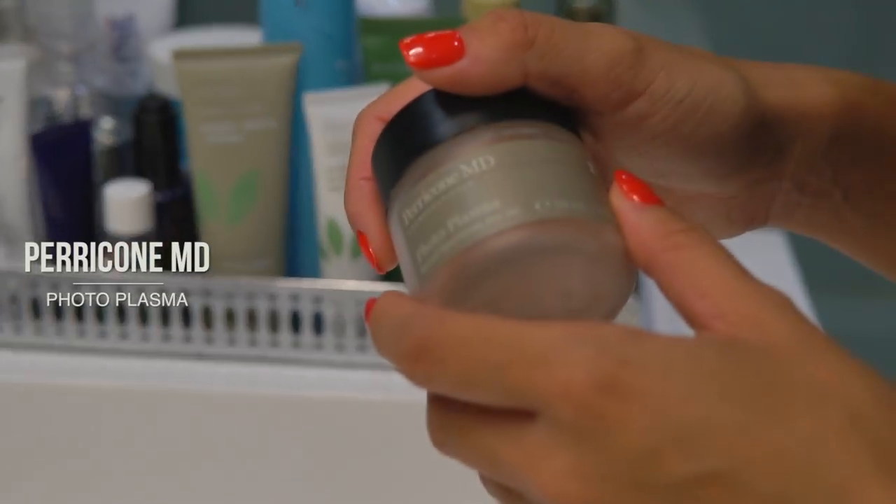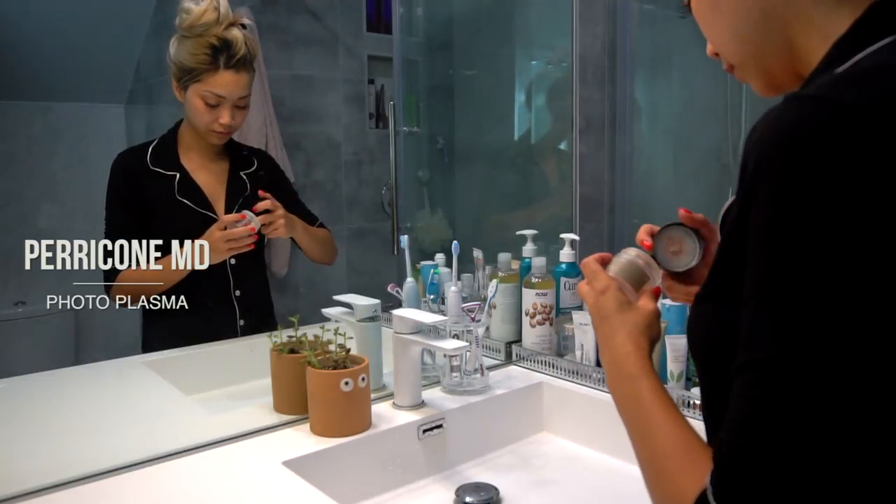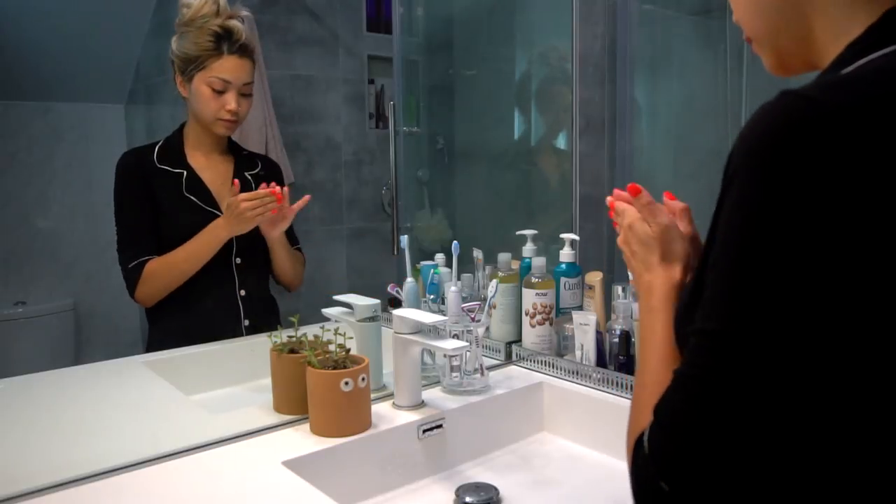Lastly, I'm using the Photo Plasma Moisturizer by Perricone MD. I like this one because it's oil-free and has SPF. I think it's really important to protect your skin from damaging sun rays.